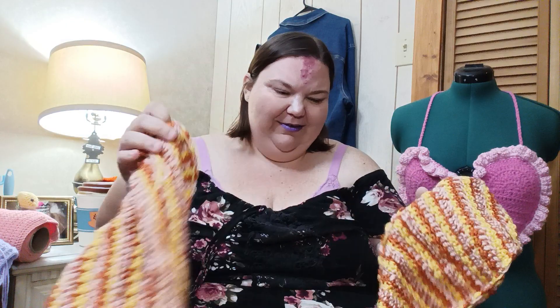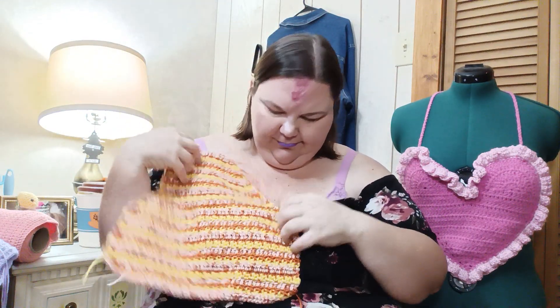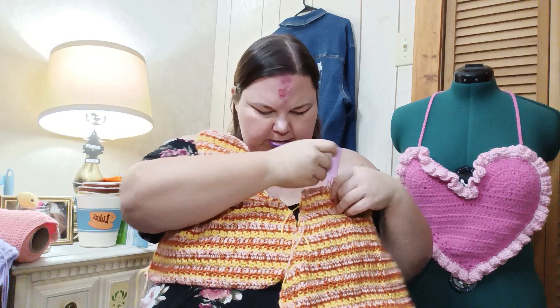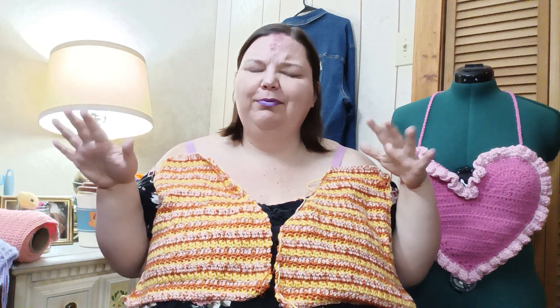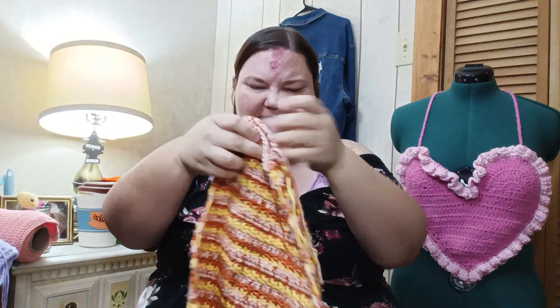Next is this one — oh my gosh. I started this for my mom. If I recall correctly it's a vest — it goes like that. So now I have two vest pieces that I just never finished.